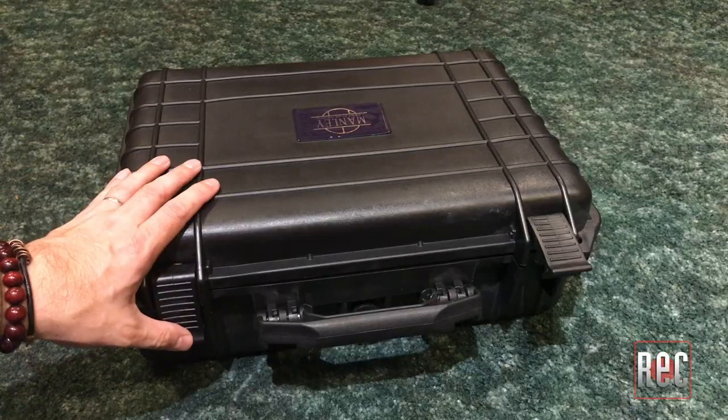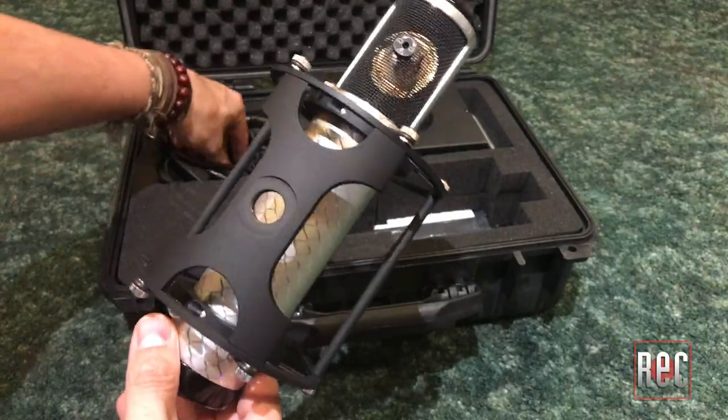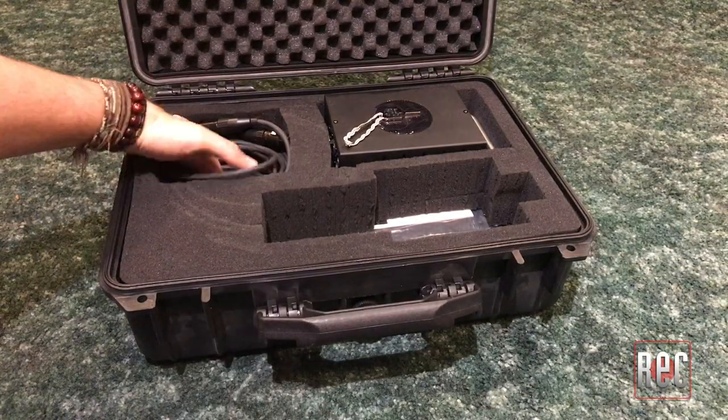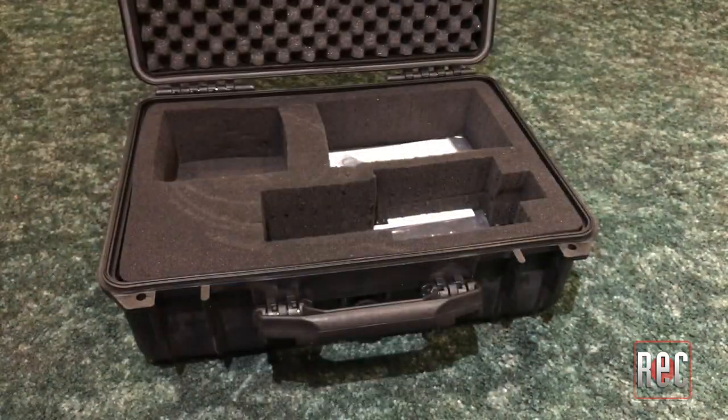The Reference Silver comes in a molded case with a leather grill cover, one of Manley's new custom power supplies, the T-bar swivel, cables, and the magnetic key, which attaches firmly to the power supply.